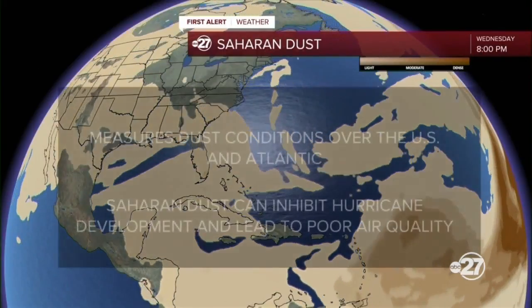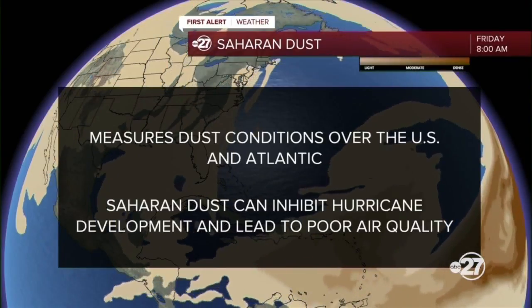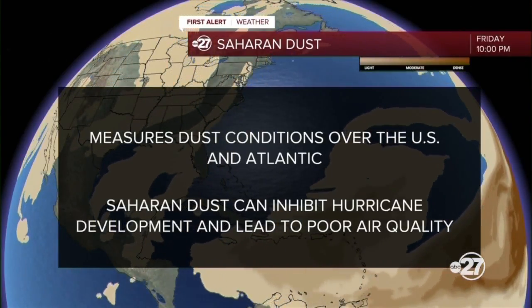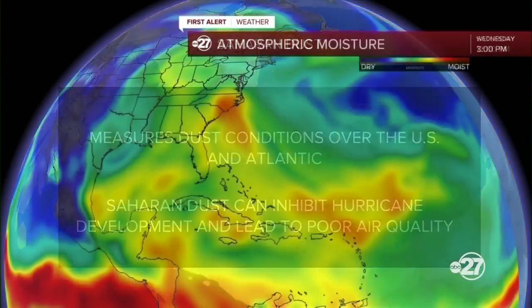Saharan dust is one of them. This tracks Saharan dust all the way from the Sahara over the Atlantic to the U.S. This is important because it can inhibit hurricane development. It also can lead to poor air quality and low visibilities here in the U.S.